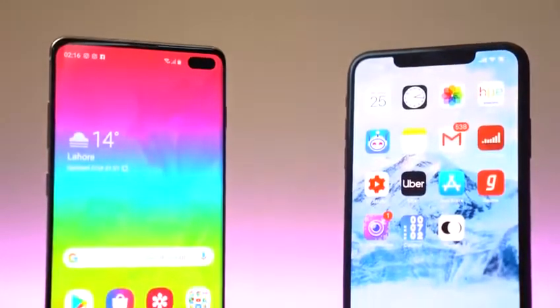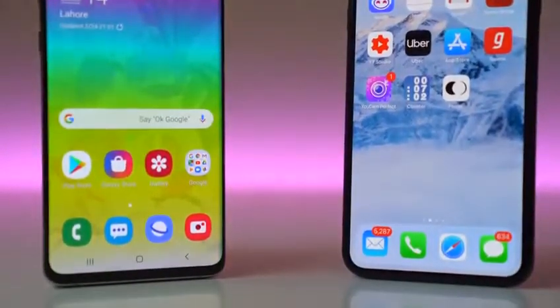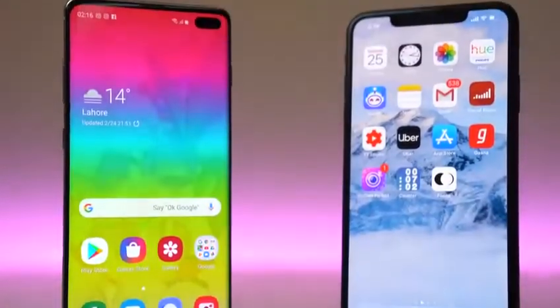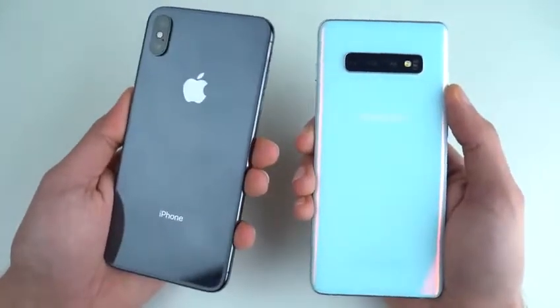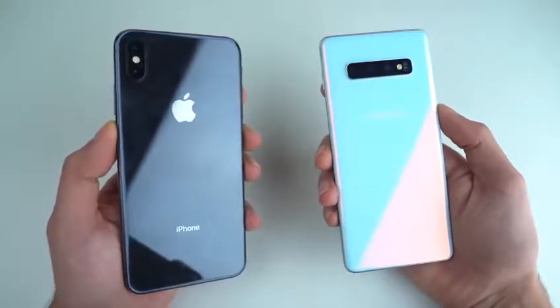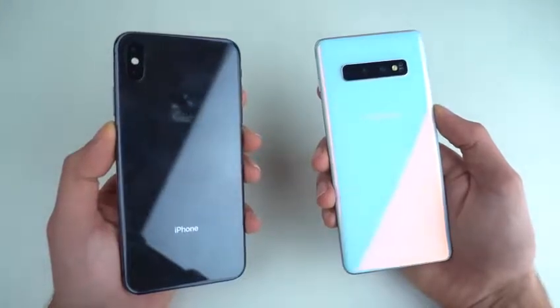It's time to do a speed test comparison between the Samsung Galaxy S10 Plus with Exynos 9820 processor up against the iPhone XS Max with the Apple A12 chip. Both phones are super premium and super powerful, but let's see who's going to edge out in this test. Also, I'm doing a giveaway for the Galaxy S10 — check the link down below in the description.